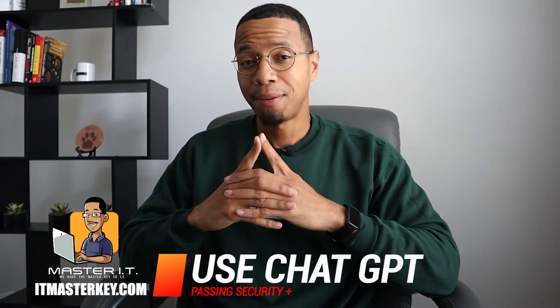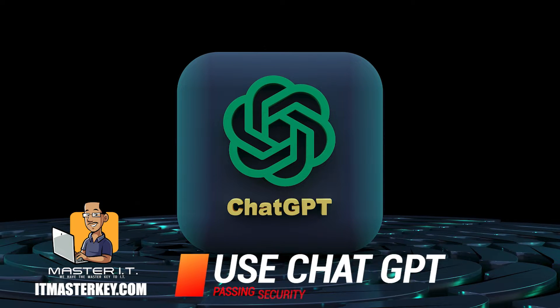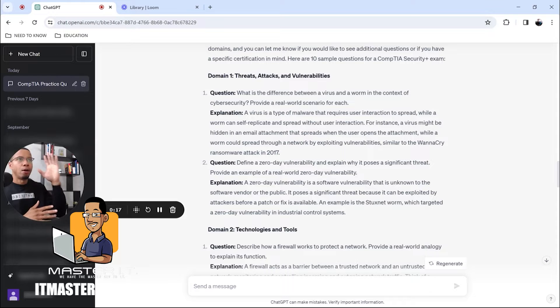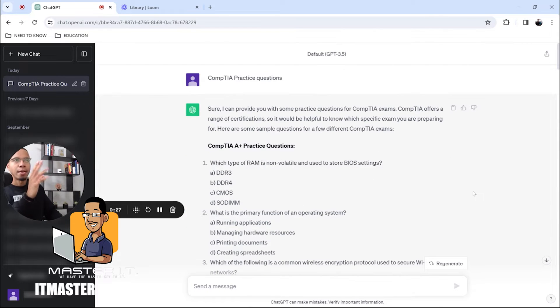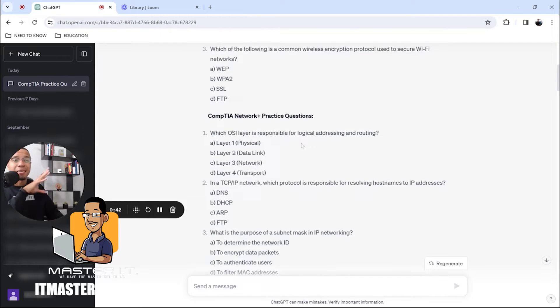The second tool is ChatGPT. Let me show you how it works. We're looking at OpenAI — this is where you get access to ChatGPT. For the sake of time, I already input some stuff. You can be super basic and just type 'CompTIA practice questions' and it will start spitting out different practice questions — like 'What is RAM?' and so on.